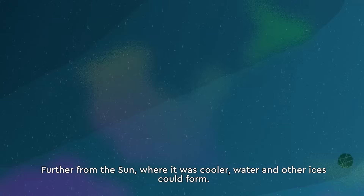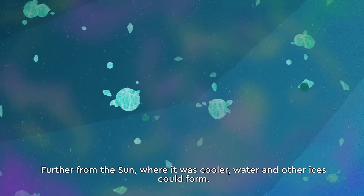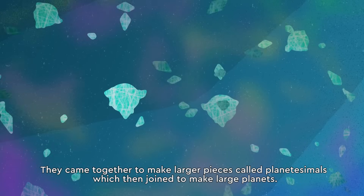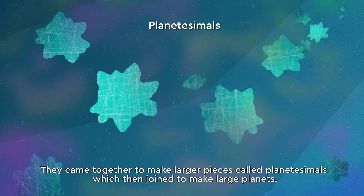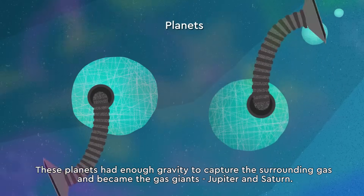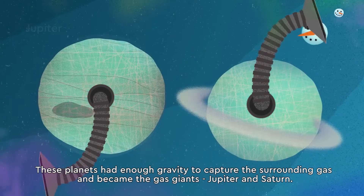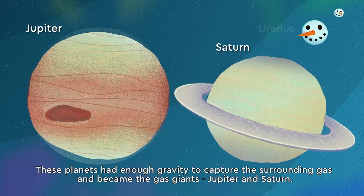Further from the sun, where it was cooler, water and other ices could form. They came together to make larger pieces, called planetesimals, which then joined to make large planets. These planets had enough gravity to capture the surrounding gas and became the gas giants, Jupiter and Saturn.